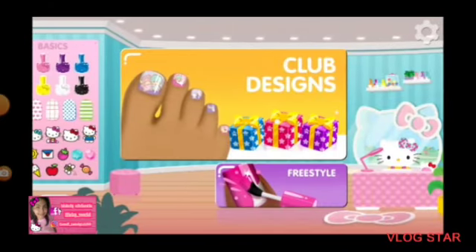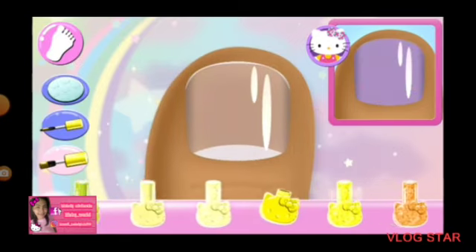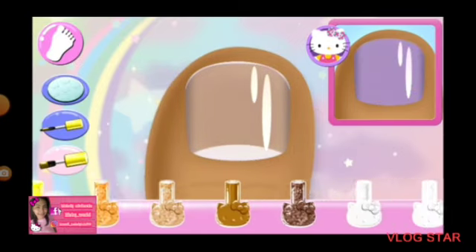Welcome. Are you ready to get creative? Tap on any nail to begin the club design. Look carefully at the design and choose the same polish color.